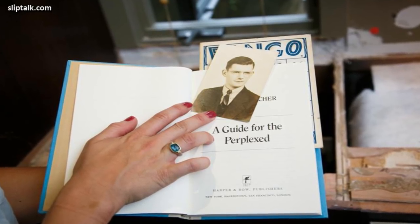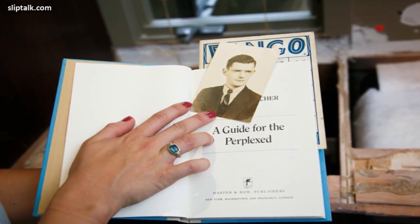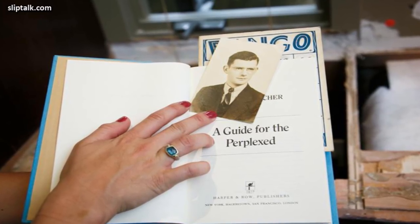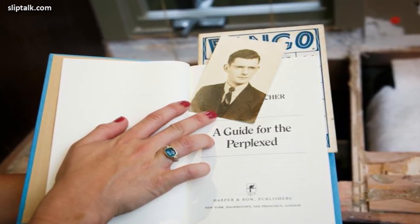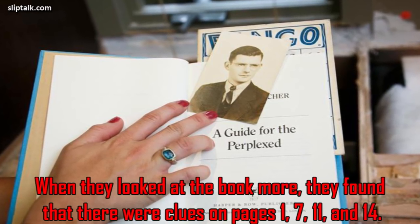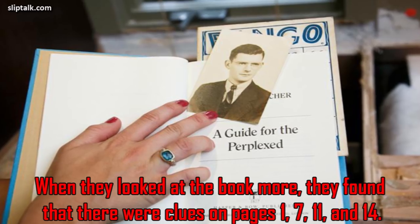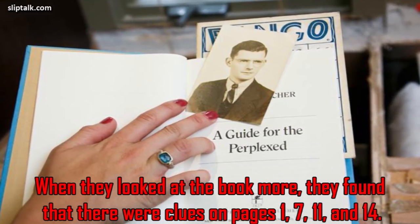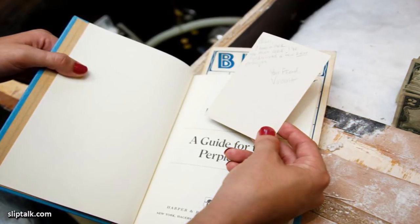Next, they looked at the book. It was titled 'A Guide for the Perplexed' by E. F. Schumacher. When they opened it, they discovered it had been published in 1977. Inside, they found a picture of Gregory Peck. When they looked at the book more, they found that there were clues on pages 1, 7, 11, and 14. There was writing on the back of the picture.